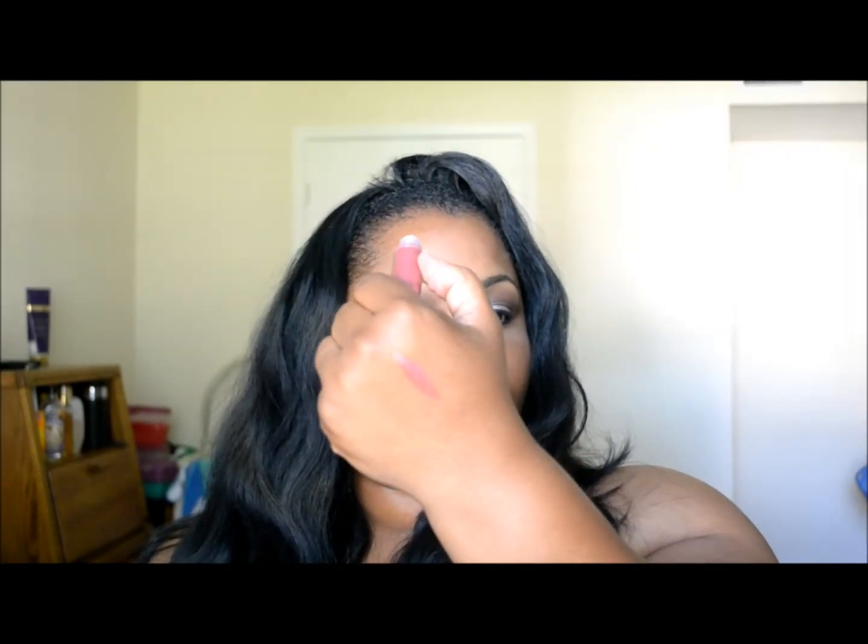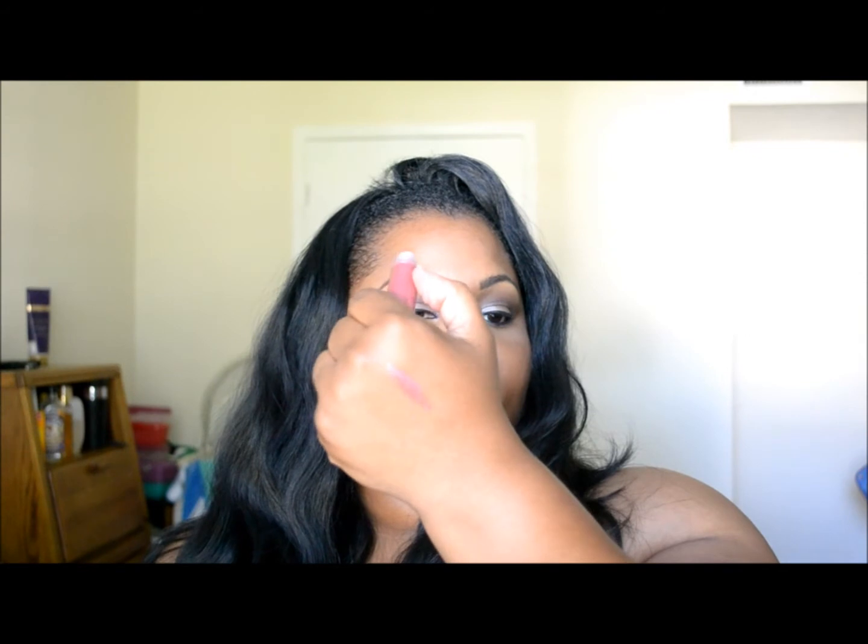Then there's this lip gloss — to be honest, I'm not a fan of this color. It's called Madrid, another Cargo Cosmetics product. I'll do a swatch for you. I don't really like it; it's not really my style, but somebody else might like it.